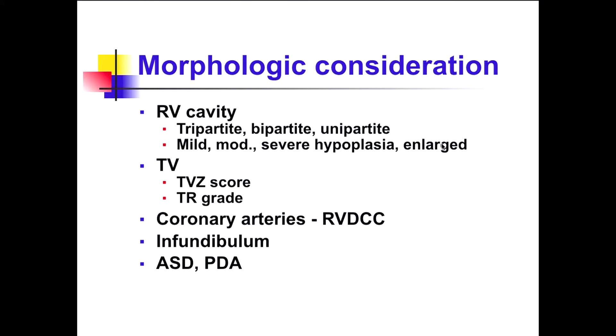Considering the morphology, the RV cavity is composed of the inlet, trabecular, and outlet portions. If all three portions are present, it is tripartite; only inlet and outlet is bipartite; only inlet is unipartite. We should describe this, and according to the degree of hypoplasia — mild, moderate, severe — sometimes the RV is enlarged because of an Ebstein-like tricuspid valve.